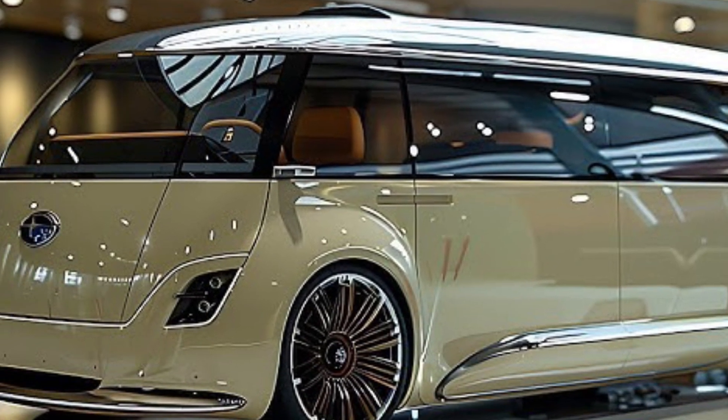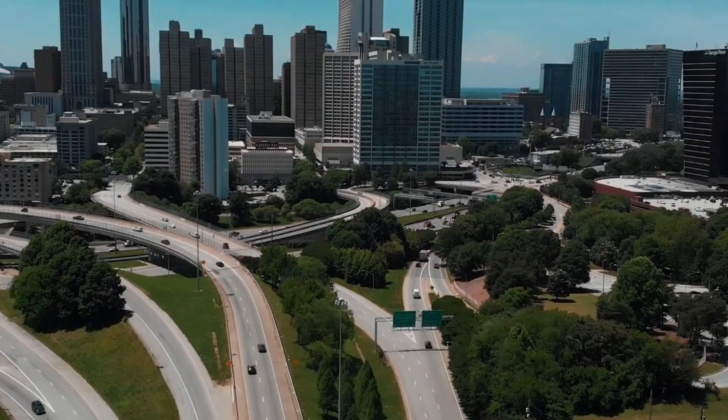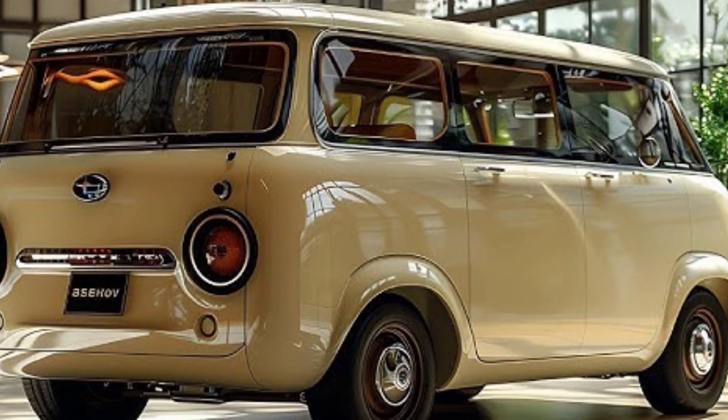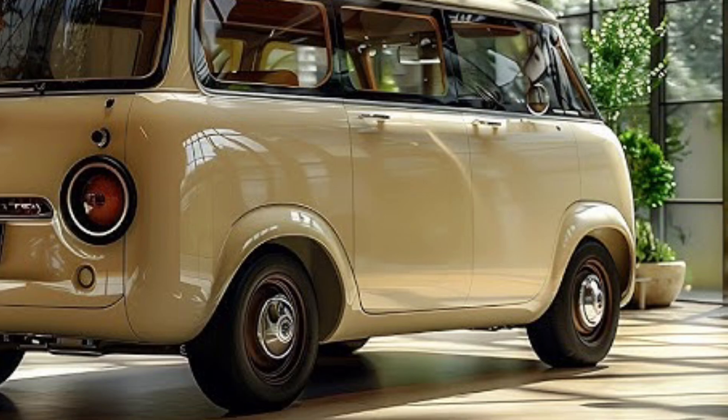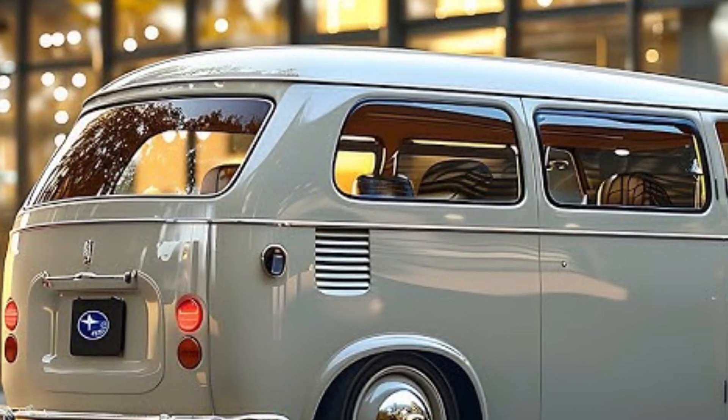Performance: Efficient engine — the 360 van is equipped with a small but efficient engine designed for city driving and short trips. Agile handling: its compact size and lightweight make it easy to maneuver and park.